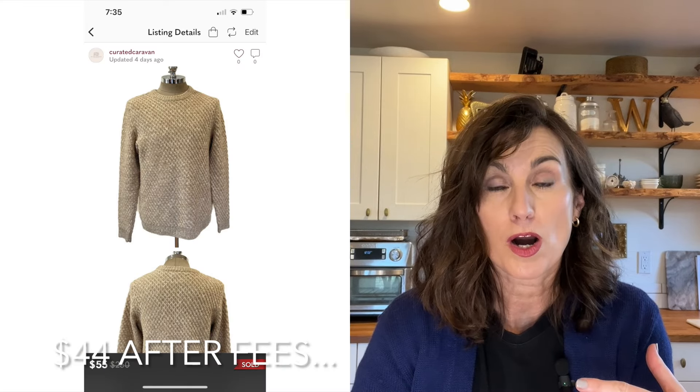Number four was a sale on Poshmark — my only really good sale there because Poshmark has been dead for me in January. It was a new-to-me brand called Samso, a Danish brand — a men's tan colored basket weave pullover sweater that sold for $55 on Poshmark.